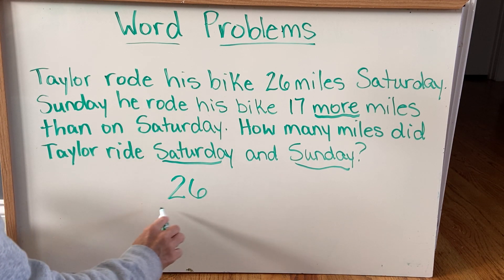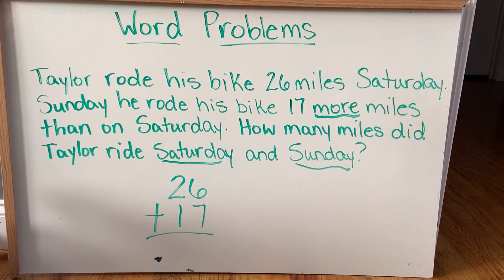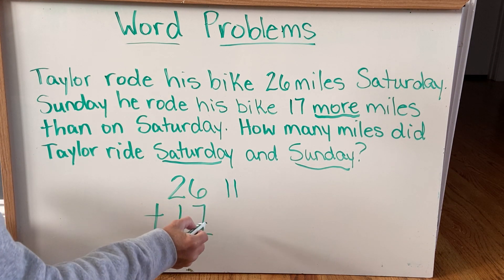So 26 plus 17, and I know that 6 and 7 is more than 10, so I know I have to regroup. So I'm gonna use my base 10 blocks.